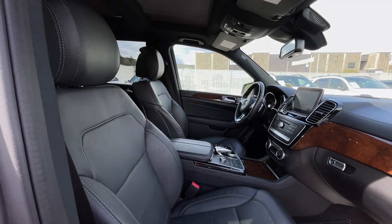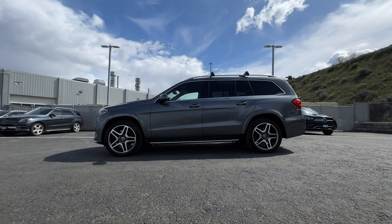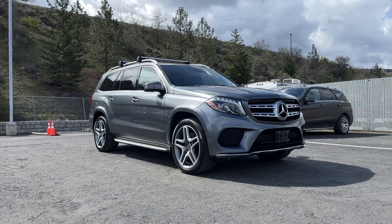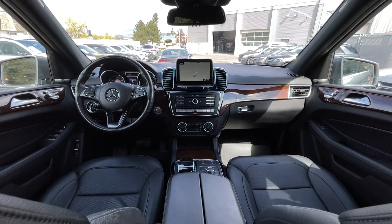If you have any more questions on this GLS, check out the first link in the description, or feel free to visit us here at Mercedes-Benz Kamloops where our product experts will be more than happy to answer any of your questions. My name is Jeremy — have a great day!